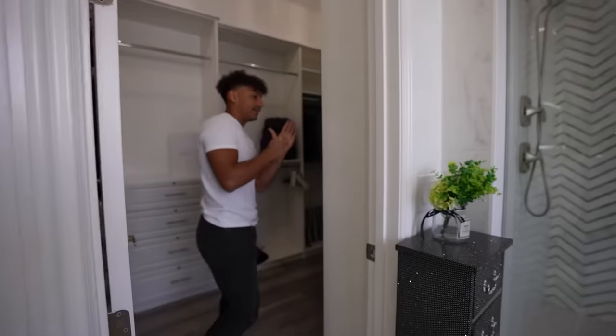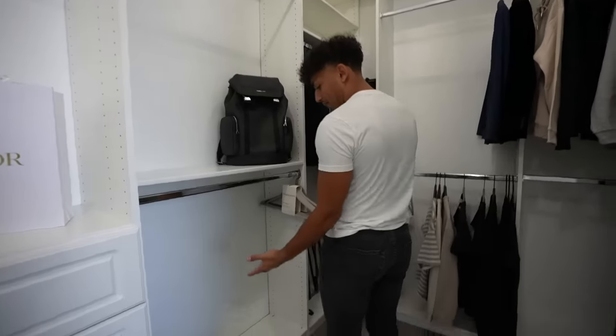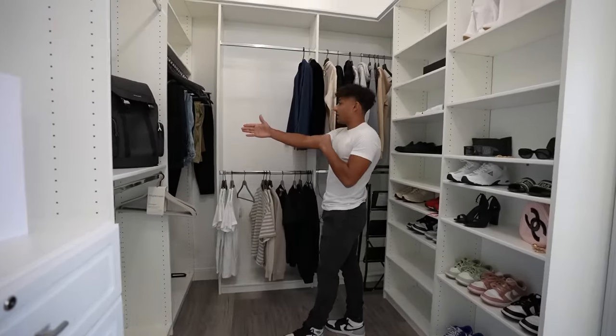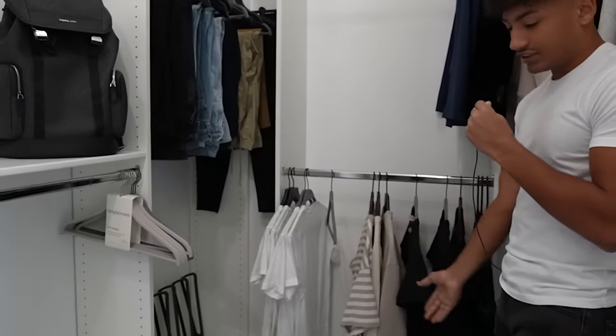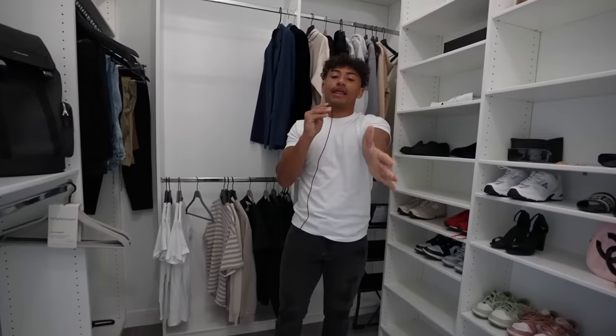Here is the closet — as soon as you walk in it's a big walk-in closet. Got my backpack, my bag for traveling, my pants, hoodies, shirts, shoes and stuff like that. And yeah, that's basically it! Guys, I hope you enjoyed the house tour and the setup tour.